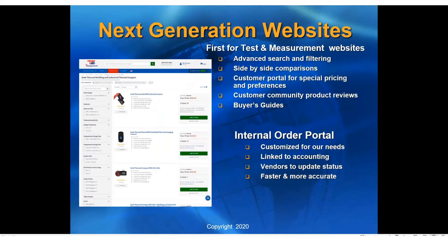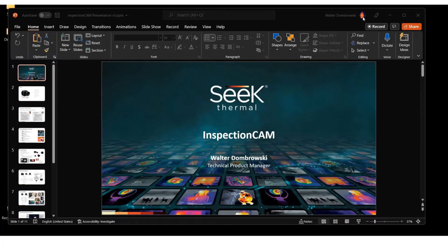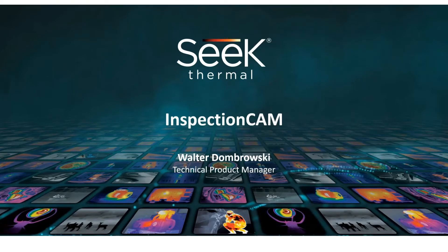Now I'm going to turn the presentation over to Walter Dombrowski with Seek Thermal and he's going to start the presentation. My name is Walter Dombrowski. I'm a technical product manager at Seek Thermal and today we'll be going over our newest product called the Inspection Cam. We'll give a general overview for Seek Thermal in case you're unfamiliar with us, then review some of the popular applications we see being used with the Inspection Cam product.